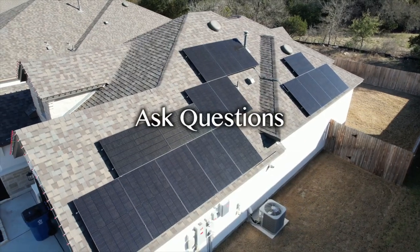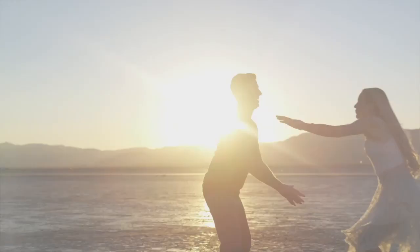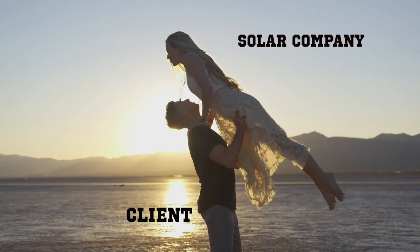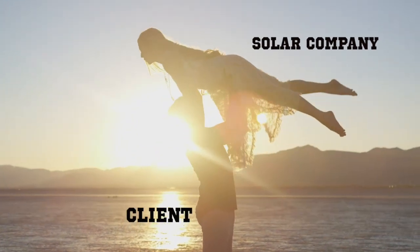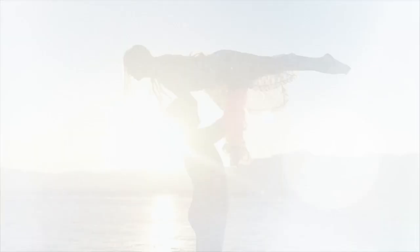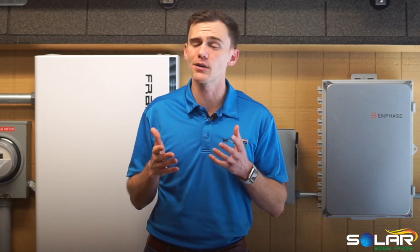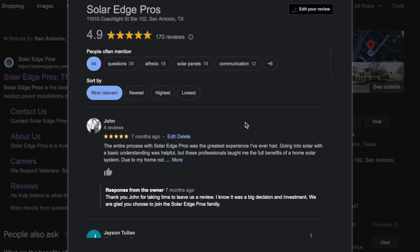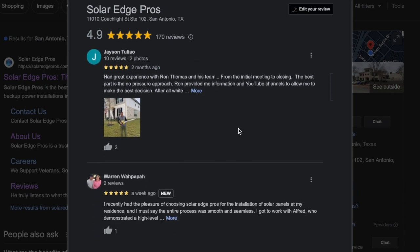Ask questions. Don't go eloping with the solar company — get to know them first. Will their Scorpio moon mix well with your Leo sun? Do they love Taylor Swift as much as you do? Clarify any doubts or concerns you may have about the installation process, maintenance, or the system's overall performance. Still a little unsure if the whole solar thing is right for you? Maybe ask to speak to some of their past customers to hear about their experiences.